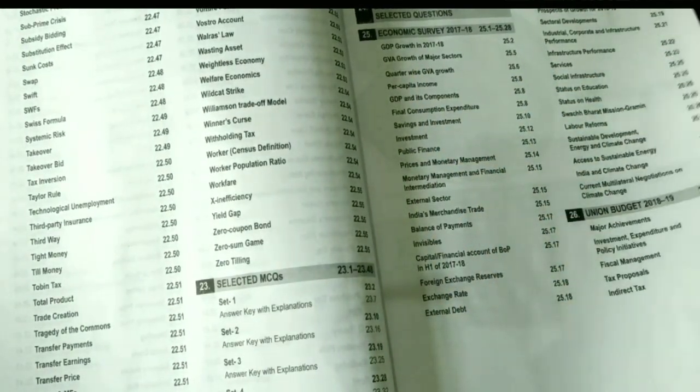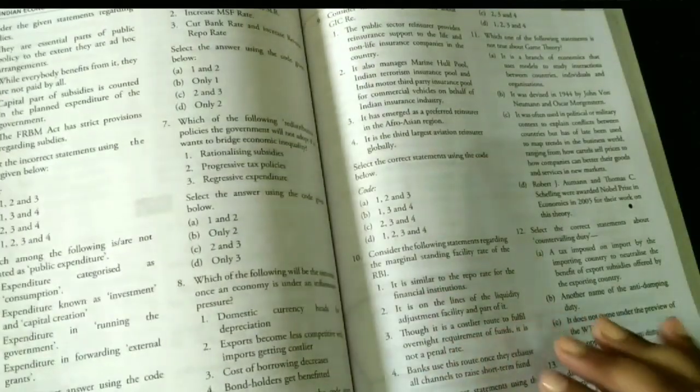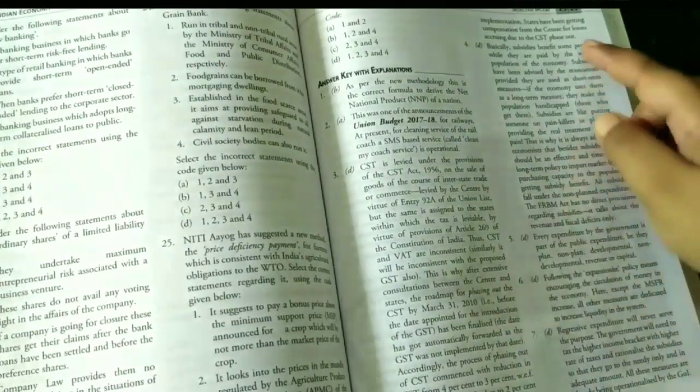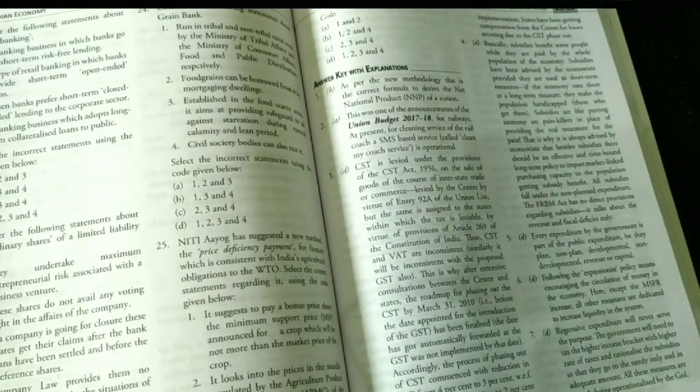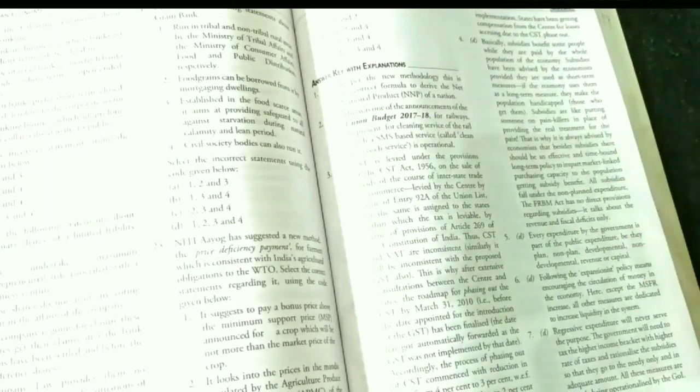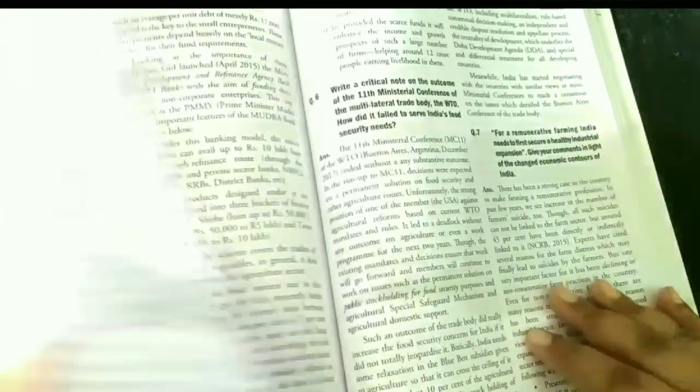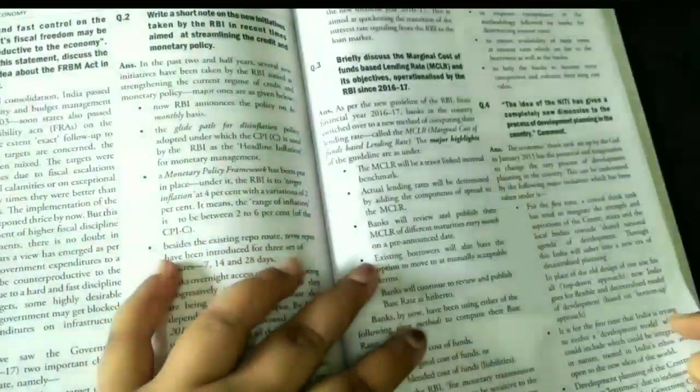There are also three economic surveys and a union budget section. Moving to the 23rd chapter, you can see how many MCQs are given, and the MCQ answers come with explanations. You can see how long the answer to one question is — they have explained it thoroughly. After the objective questions, there are also model answers to selected questions for the UPSC mains exam, showing how to answer them. This is very helpful.